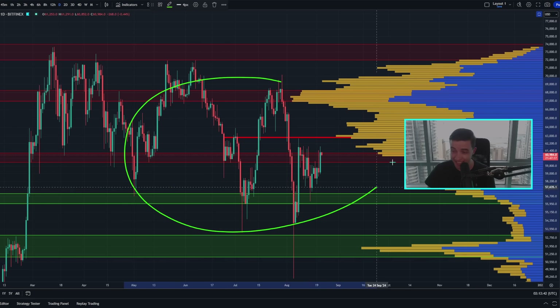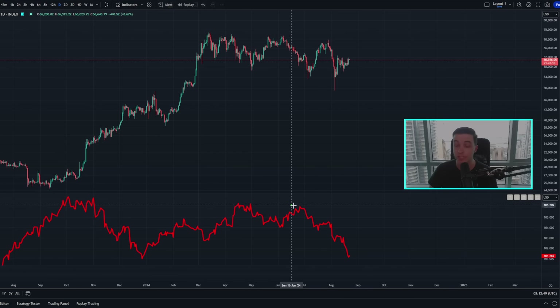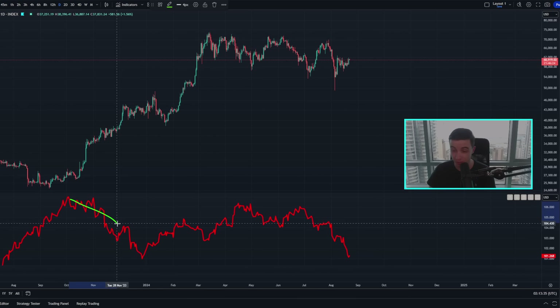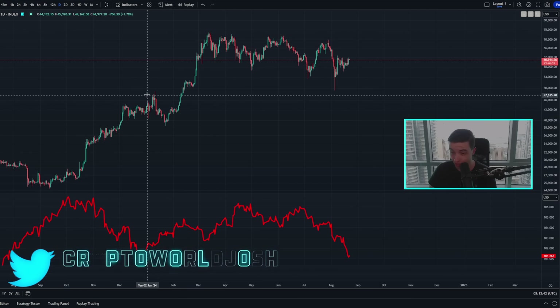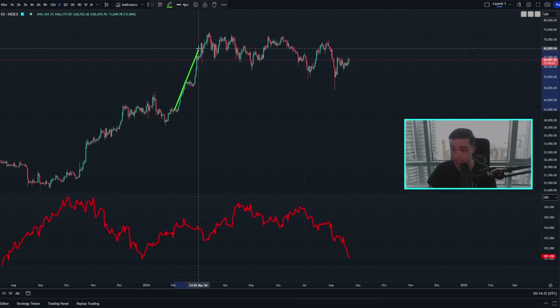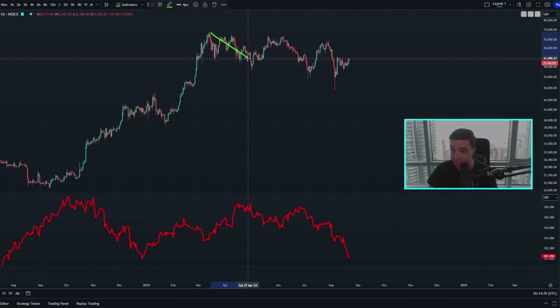Staying on the daily Bitcoin charts but taking a look at the DXY — this is the US dollar index — and as of right now this is actually crashing. We are seeing the value of the US dollar relative to other currencies basically crash in value at the moment. The last time we saw a move like this to the downside of this size was right back around October entering into November last year. Looking at what happened in the price of Bitcoin during that period when the DXY was very bearish, we saw a lot of bullish price action for the price of Bitcoin.